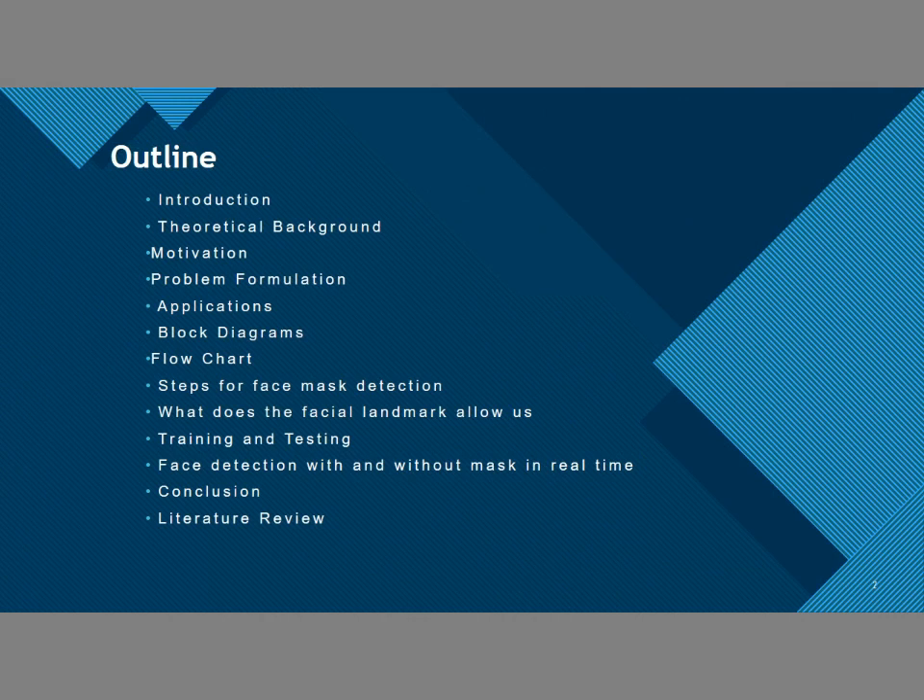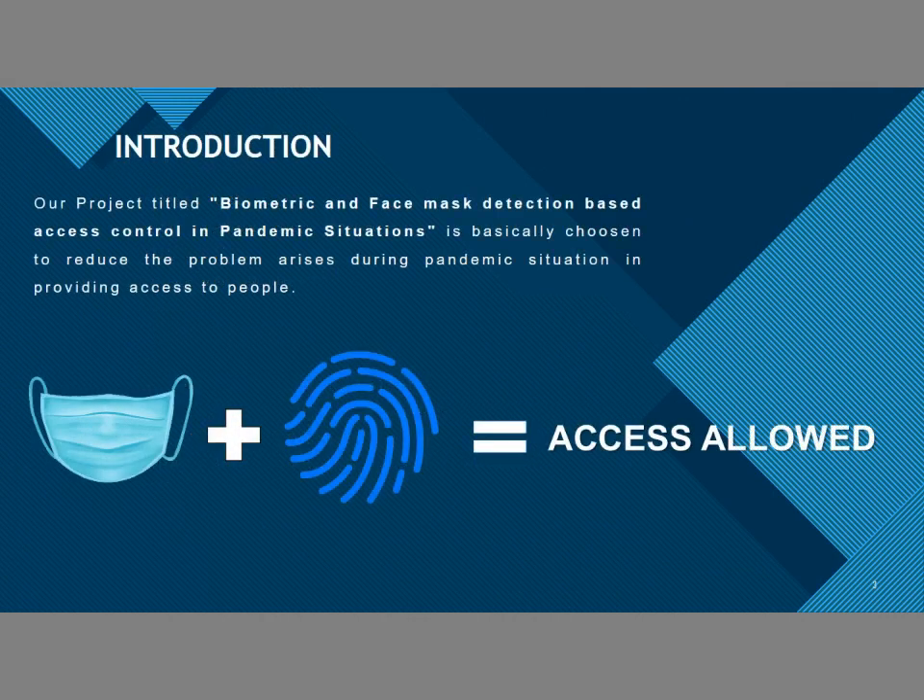This is the outline of our project — the introduction. Our project is very trending right now since wearing a face mask is very compulsory. Our project is based on face mask and biometric authentication for any public place, offices, or buildings, to reduce problems arising during the pandemic situation and provide access to people.